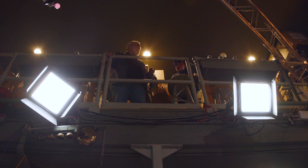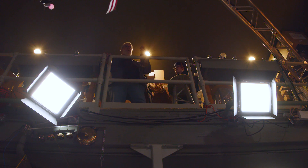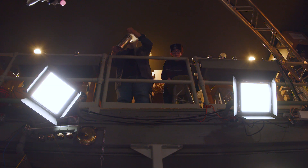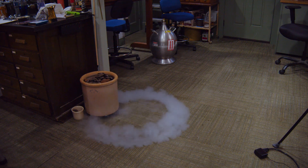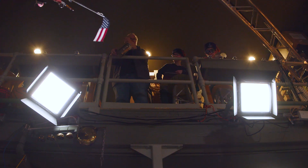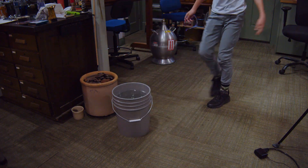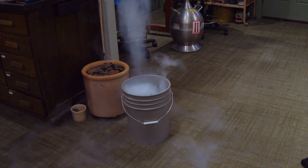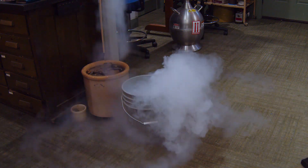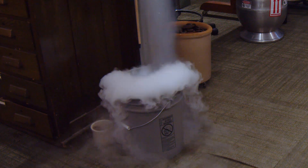I've got some liquid nitrogen — I'm going to pour a little bit out and see if it makes it to the floor or not. I've never dropped it this far. It made it all the way down! Why don't you move a bucket of water over here and let's see what happens. It was a semi-dud, a quasi-dud.